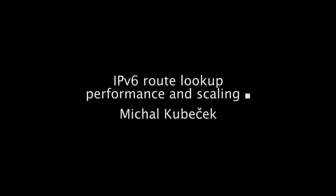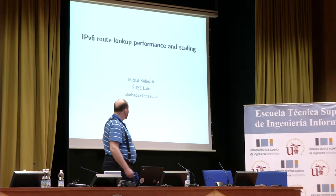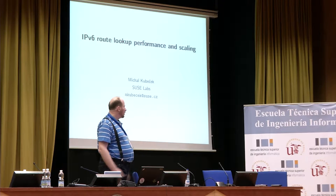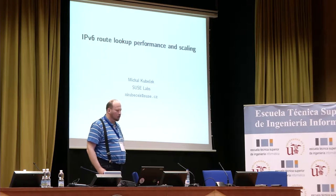One talk full of boring numbers right after the launch — what could possibly go wrong. My name is Michal Kubeček, I'm from SUSE Labs, and I would like to talk about IPv6 routing lookup performance and scaling of routing lookup.